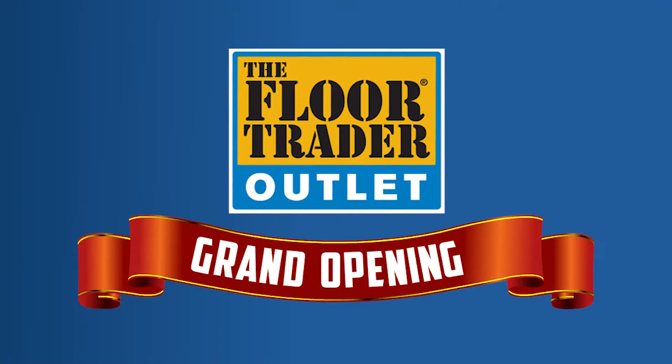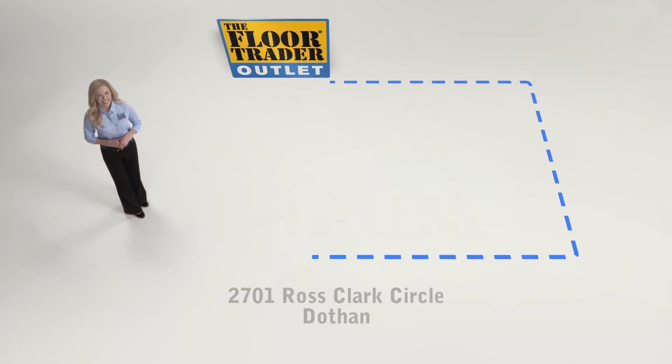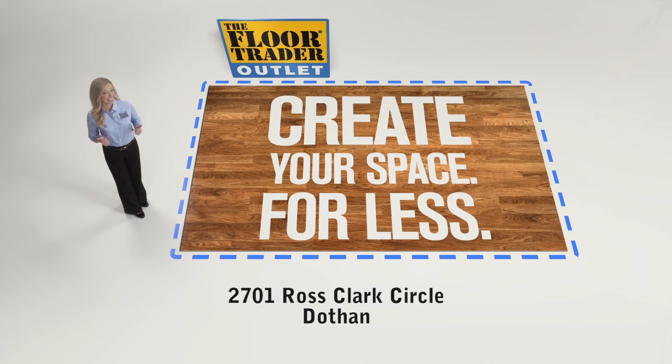Going on now, the Floor Trader in Dothan is having a grand opening sale. Check out these in stock specials and more at the Floor Trader in Dothan today. Floor Trader, the money saver. Floor Trader.